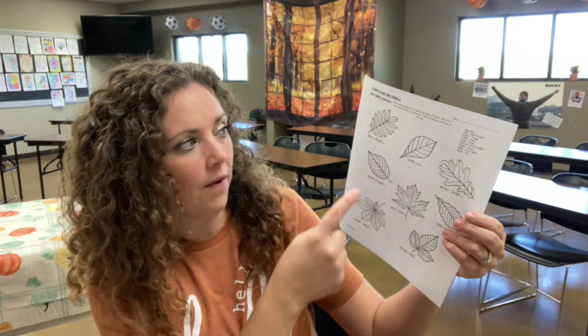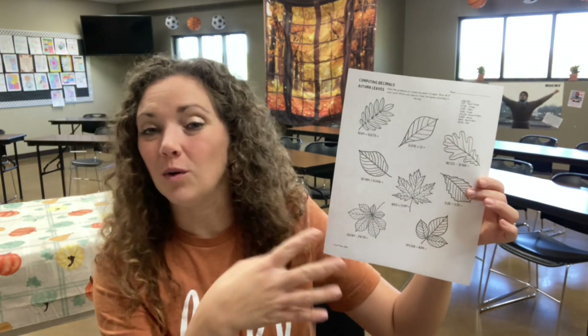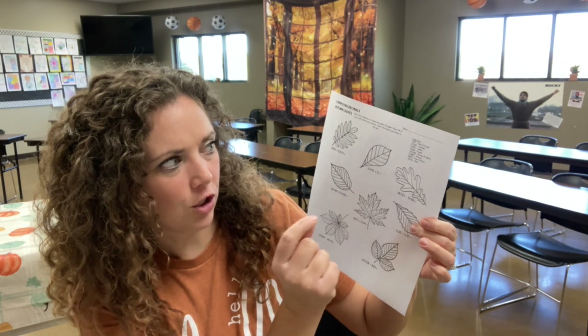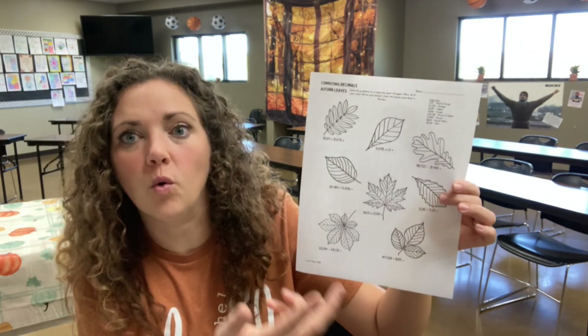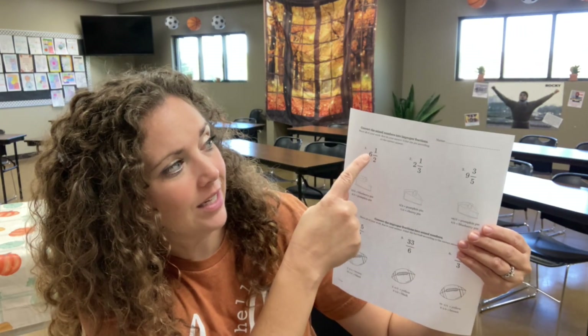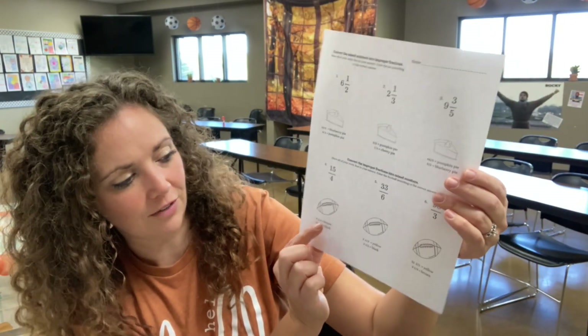My kindergarten teacher was wrong about telling me not to, but I made this worksheet and I'm really excited about it. It's computing decimals with autumn leaves. So can you add decimals by lining them up correctly, multiply decimals, subtract, and divide? Practicing all different operations with decimals — and then there are the answers over here with a color key. So when they get the answer 2.317, that leaf they will color red and orange. Also to review converting mixed numbers into improper fractions — when they get the answer, that's what color they're going to color their pie. And then can you convert improper fractions into mixed numbers? The color that you'll make your football depends on whichever is the correct answer.